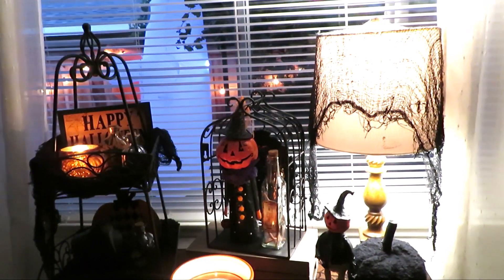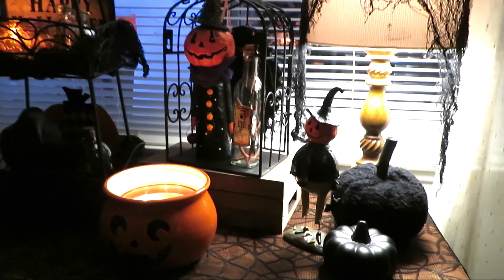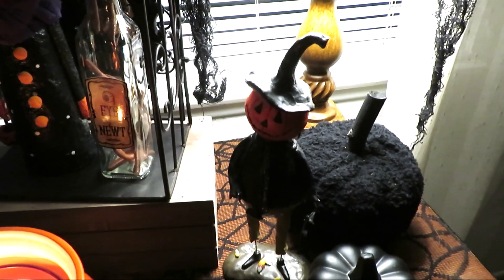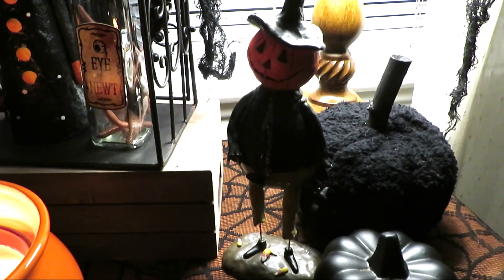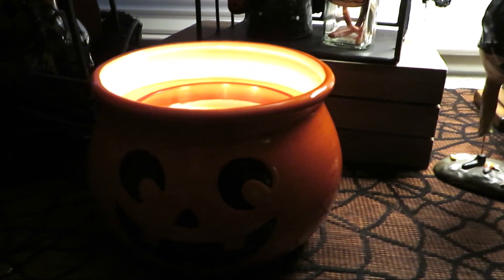Turning to my left, I have this cute little dresser I picked up at a yard sale for five dollars, and I always like to decorate over here as well. This is a little pumpkin guy I thrifted this year, my little DIY black pumpkin from Dollar Tree back there, and I took a candy bowl from my grocery store and just stuck a very large candle in there.